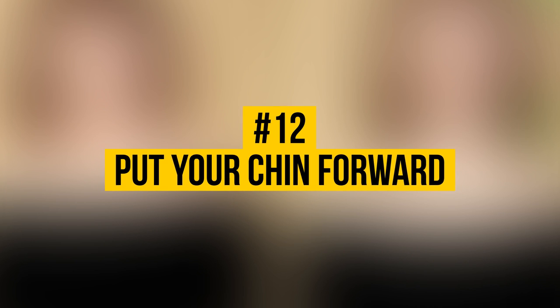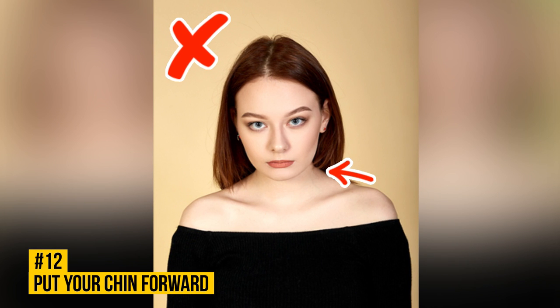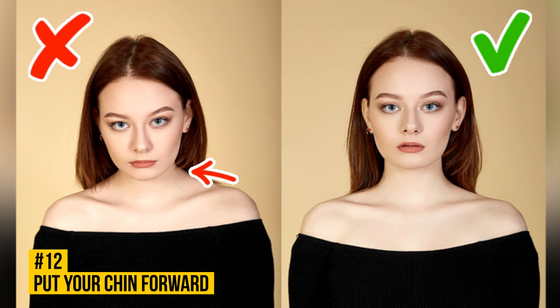Number 12: Put Your Chin Forward. In any photo, your neck should remain visible. Don't tilt your head forward, otherwise your gaze will become heavy and unwelcoming. Try to put your head slightly forward. This might feel unnatural, but such a position will make your neck look slimmer and add a sense of elegance to the overall image.